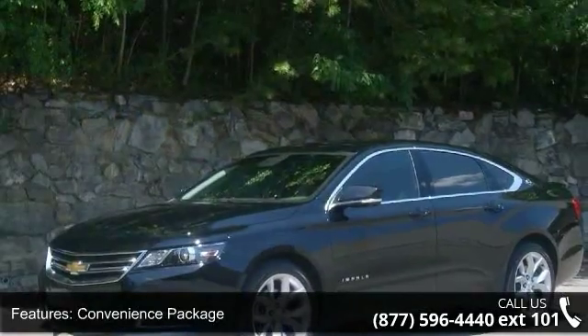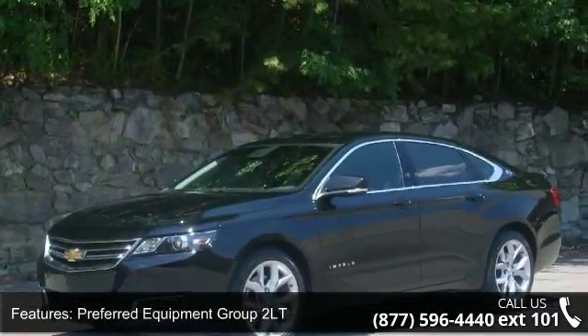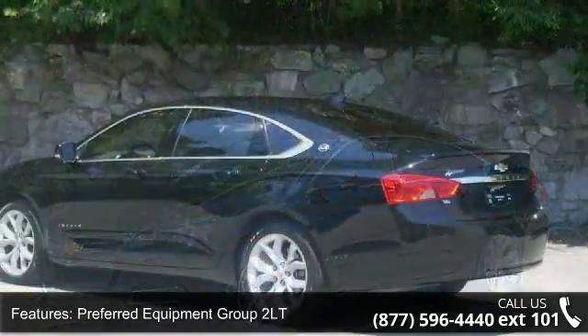Additional features include a 100W 6-Speaker System, 3 USB Ports, 6 Speakers, and MP3 Decoder.